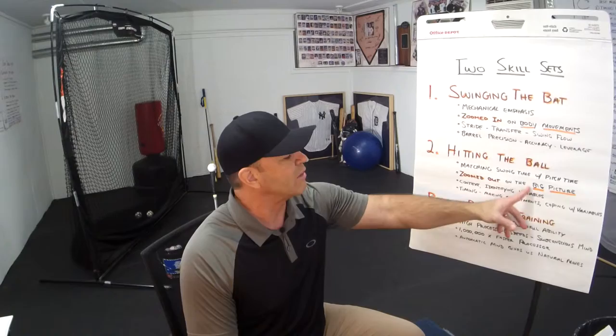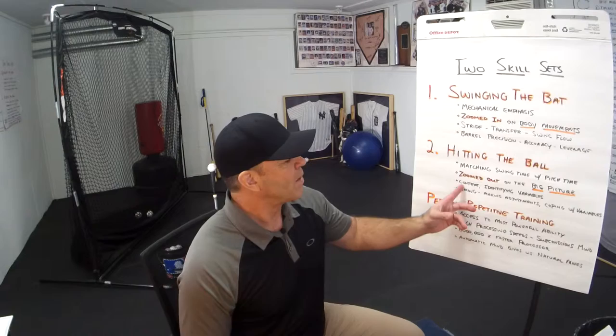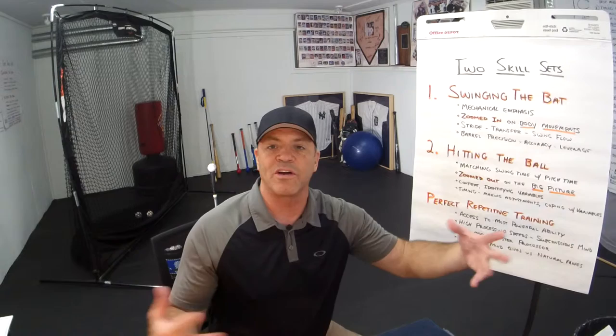You've got to match your swing time with the pitch time. You're zoomed out looking at the big picture. Your context gives you the information to understand: am I not coping with the pitcher? Am I not synchronizing the release of the pitch? Am I not timing the pitch? Am I getting blown away? Is my swing not repeatable? Is my stride not coordinated with my transfer? Do I have good swing flow? You're identifying the variables you have to deal with, and that's why you need timing solutions.